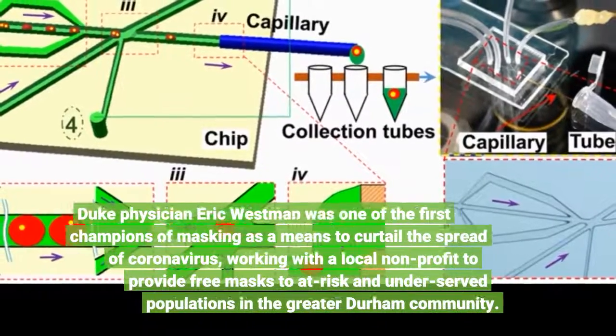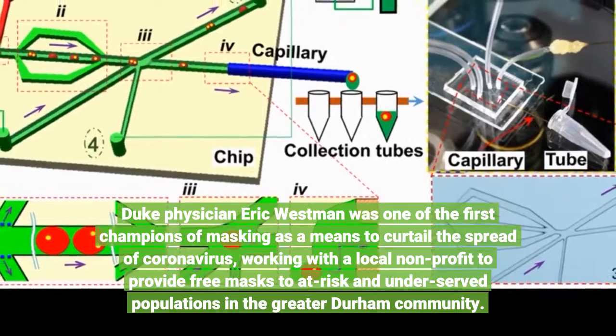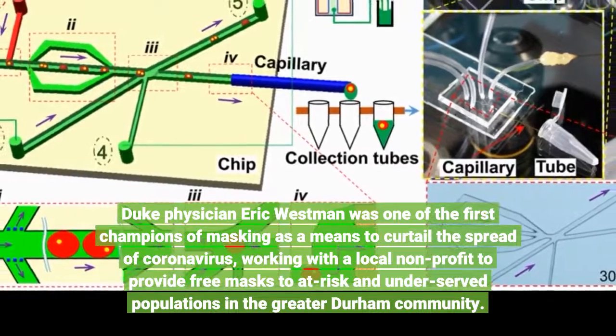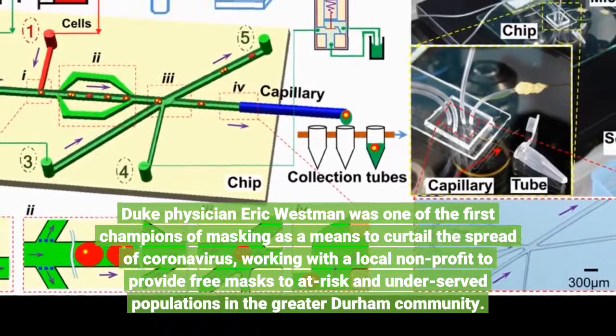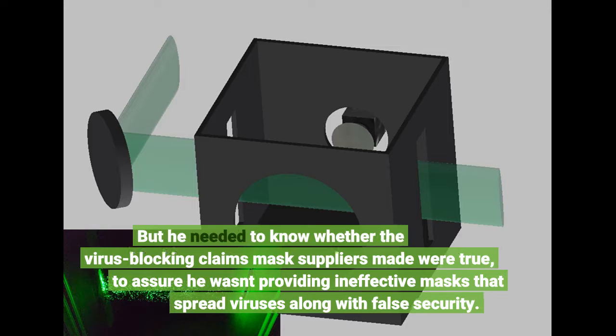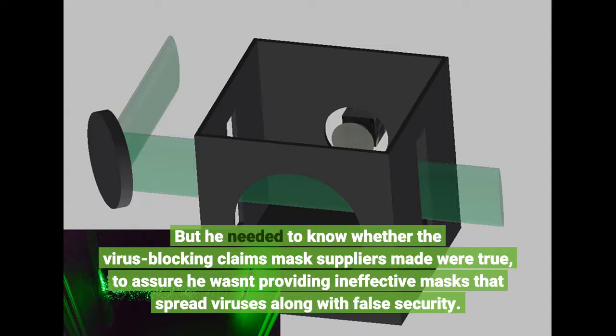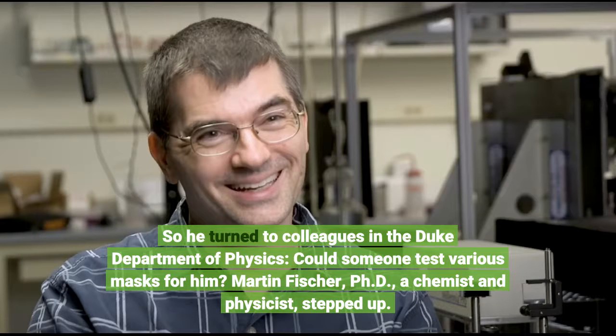Duke physician Eric Westman was one of the first champions of masking as a means to curtail the spread of coronavirus, working with a local non-profit to provide free masks to at-risk and underserved populations in the greater Durham community. But he needed to know whether the virus-blocking claims mask suppliers made were true, to assure he wasn't providing ineffective masks that spread viruses along with false security. So he turned to colleagues in the Duke Department of Physics — could someone test various masks for him?